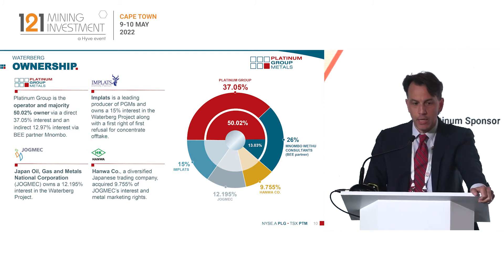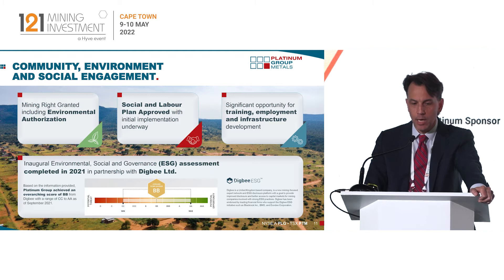On the ownership structure, ourselves and our black empowerment partner control the asset. Indirectly we own 50.02%. Impala Platinum, the large South African integrated producer, purchased 15% for $30 million a number of years ago. The Japanese government through JOGMEC and their partner Hanwha are also significant partners. Hanwha has metal marketing rights for the project and we're working closely with them on beneficiation.